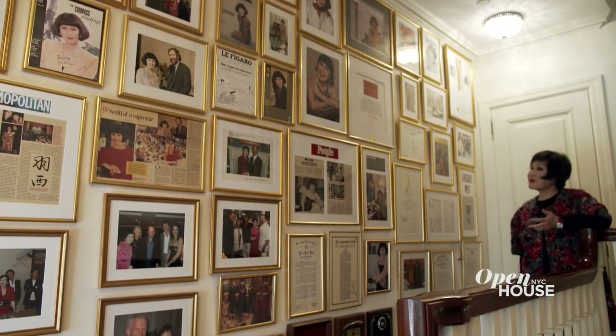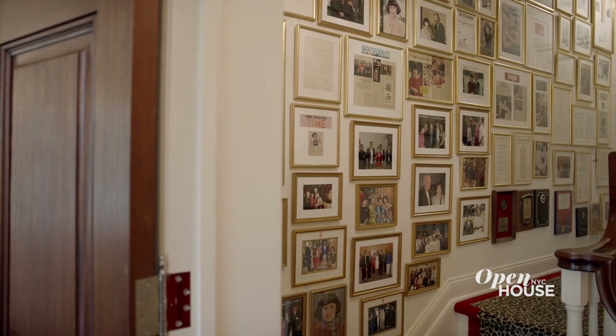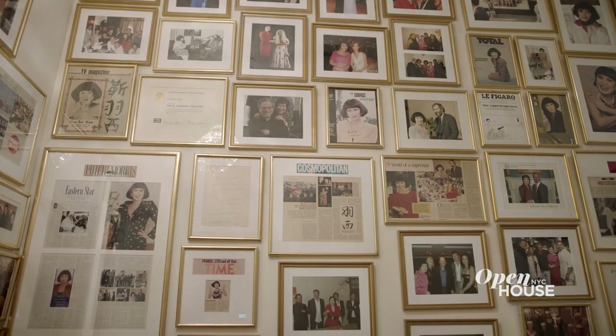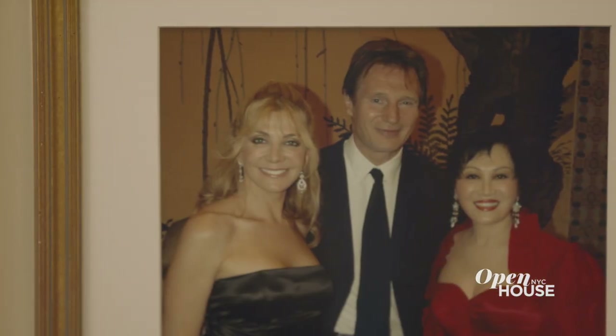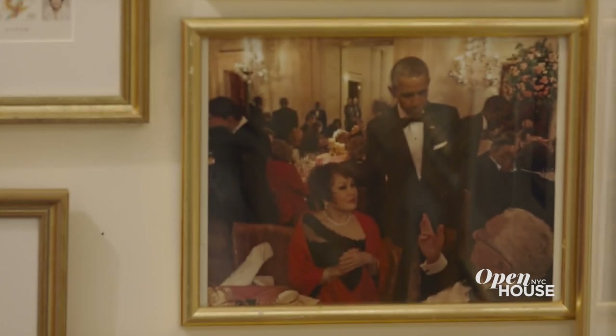This is my memory wall. I don't really have time to change these pictures very often, but some of these were guests of mine on my TV show. Some of them were guests of mine when they came to the film festival in Shanghai. Pictures in the White House. Like the rest of the house, there's a lot of stories here and a lot of memories here.